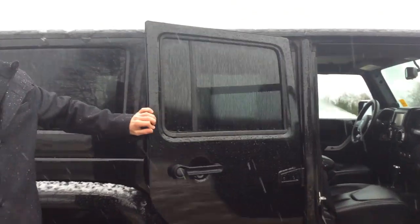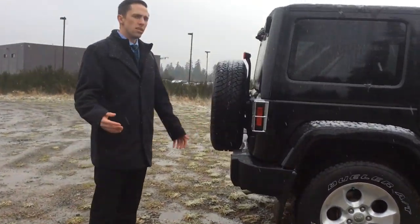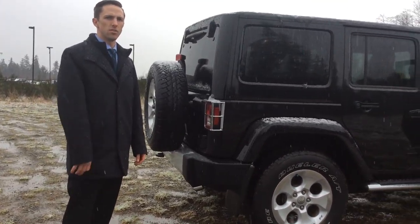Anyways, working around the back — because you have chrome everywhere else, you actually have chrome tail light covers as well. A nice little feature for people who just want to stand out in the crowd.